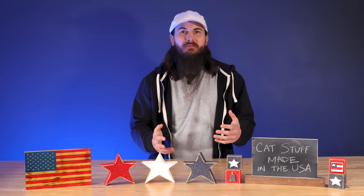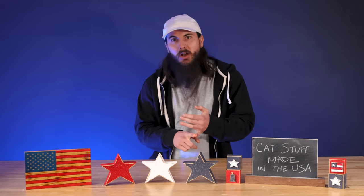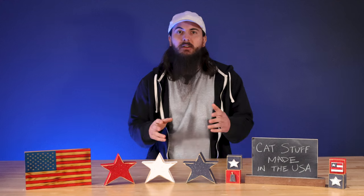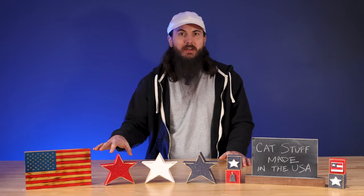In terms of brands to avoid when it comes to cat supplies, pretty much all the major manufacturers you might find on big retailers like Chewy or Amazon are making their products in countries like China. Brands like Pet Fusion, Furhaven, Multi Pet, Ethical Pet Products, and Frisco Pet Products all fall into this category. There's a lot of written research on allamerican.org on these brands, linked in the description below.